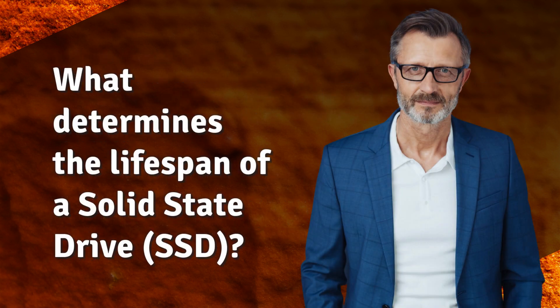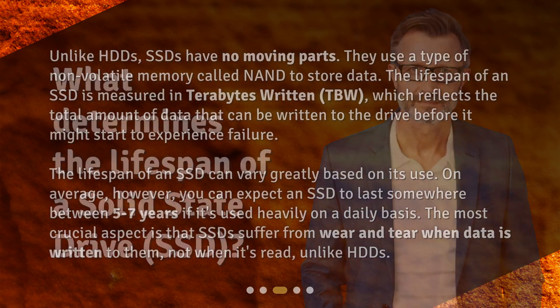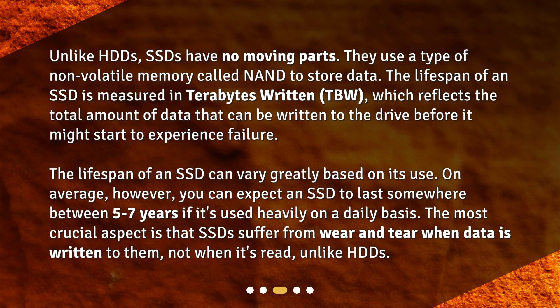What determines the lifespan of a solid state drive, SSD? Unlike HDDs, SSDs have no moving parts. They use a type of non-volatile memory called NAND to store data. The lifespan of an SSD is measured in terabytes written, which reflects the total amount of data that can be written to the drive before it might start to experience failure. On average, you can expect an SSD to last somewhere between 5 to 7 years if it's used heavily on a daily basis. The most crucial aspect is that SSDs suffer from wear and tear when data is written to them, not when it's read, unlike HDDs.